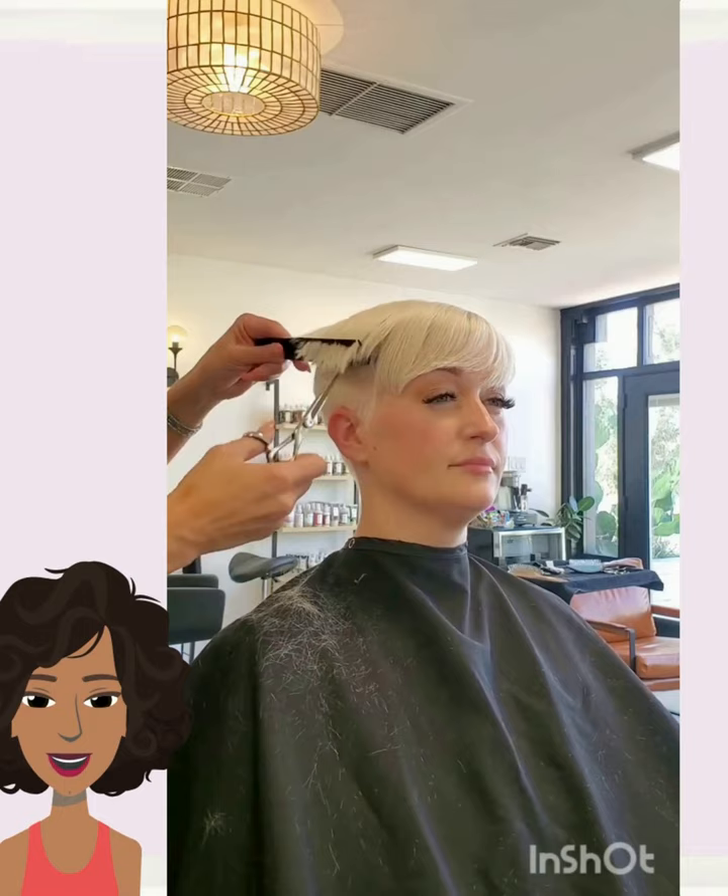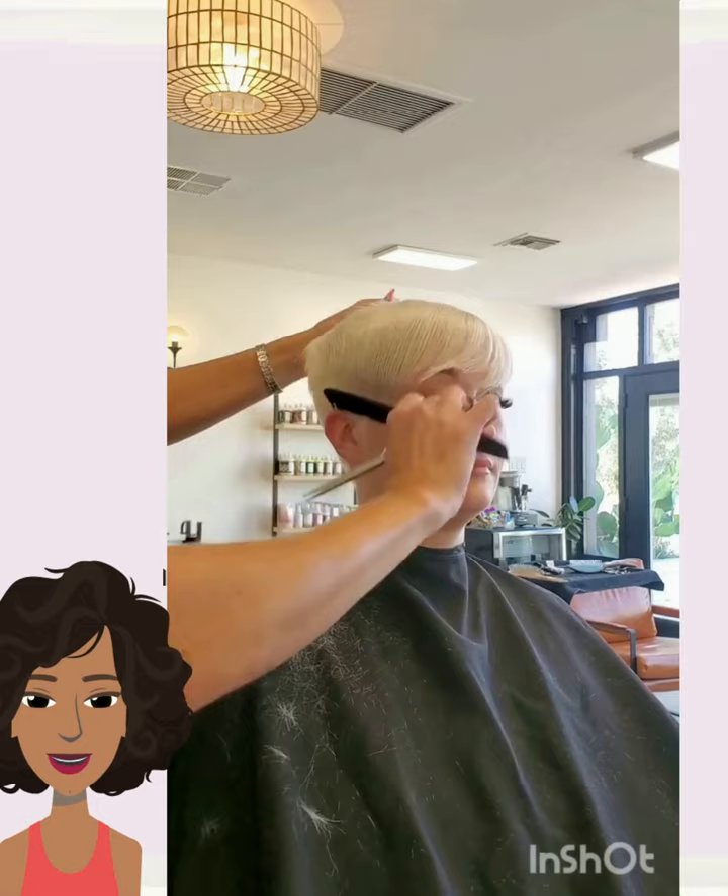And then we have a white pixie style. This one also features some bangs.